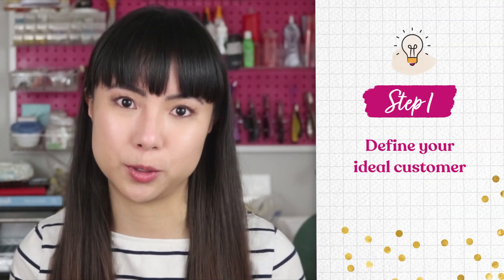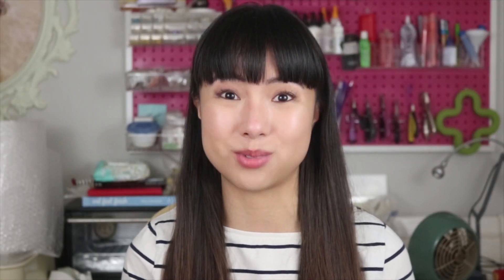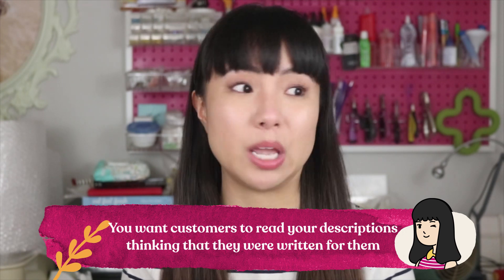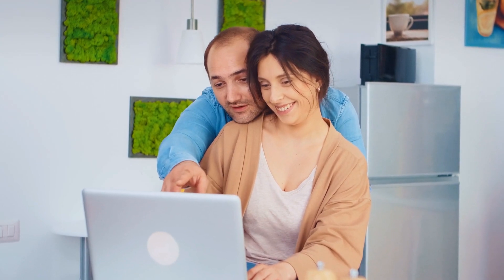The first step is you need to define your ideal customer. Before you start writing any kind of product description, you need to know who you're writing for. You want your customers to read your descriptions thinking that they were written especially for them. That way they're really going to get engaged with the product and they're going to feel like this product was made for them. But how do you know how to do that if you don't know who your ideal customer is? This is where defining your ideal customer comes into play.